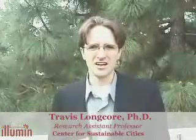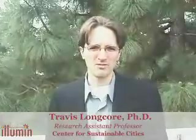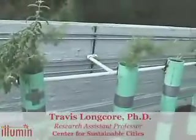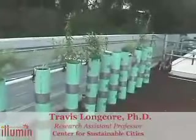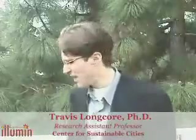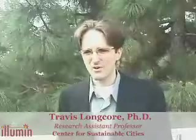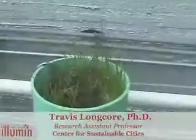Our experiment is looking at the promotion of bacteria by the roots to break down petroleum hydrocarbons in the soil. We have here a series of native plants and some grasses. Our hypothesis is that the native plants will do a better job of breaking down the petroleum in the soil. We have here a black sage, which is a typical Southern California plant, and some California sagebrush, comparing it to grass.